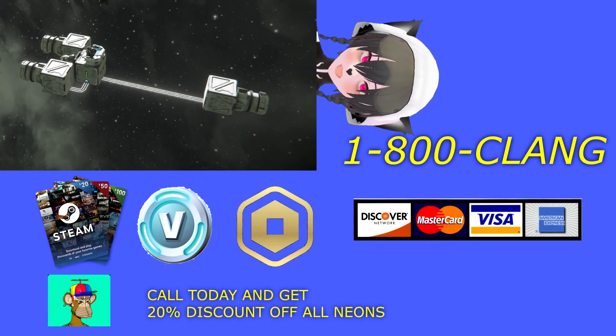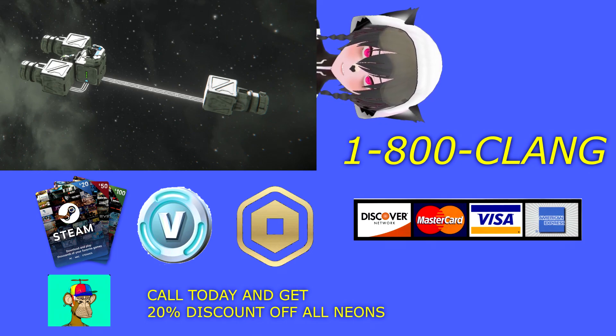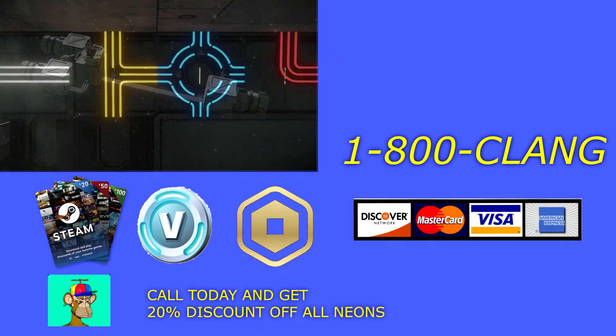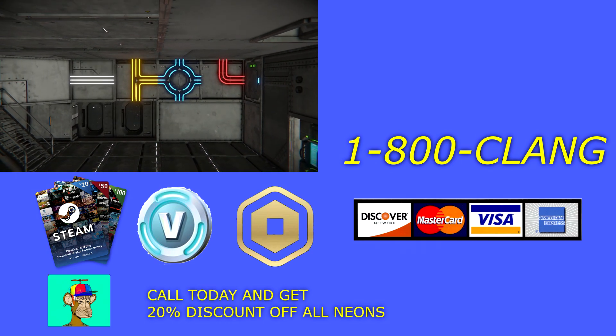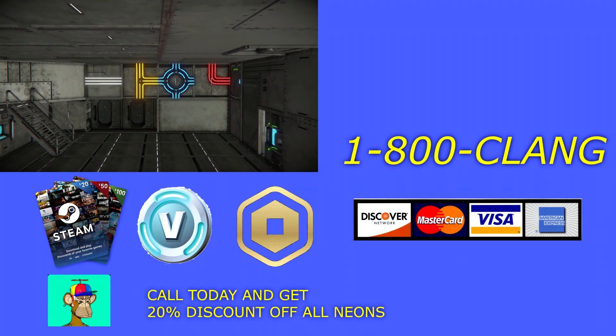Call 1-800-clang today and get your 20% discount for all the neon lights that you can get today! Special offer ends tomorrow! We'll see you next time!